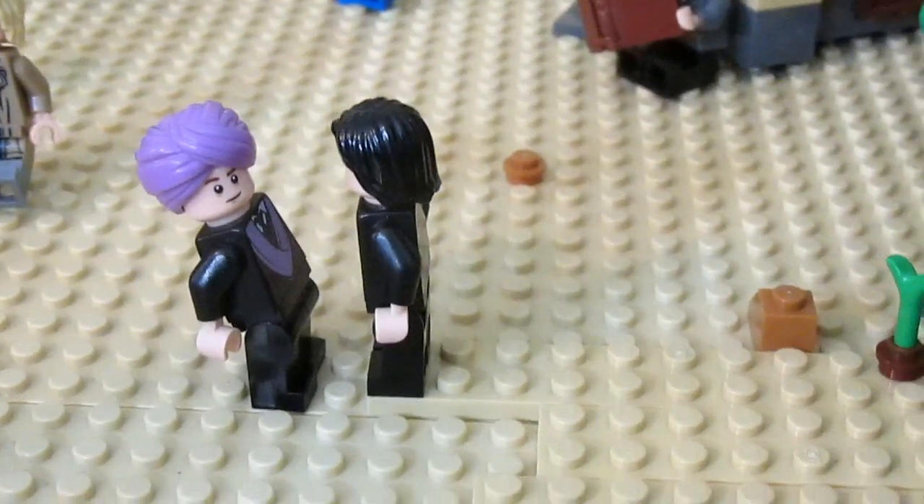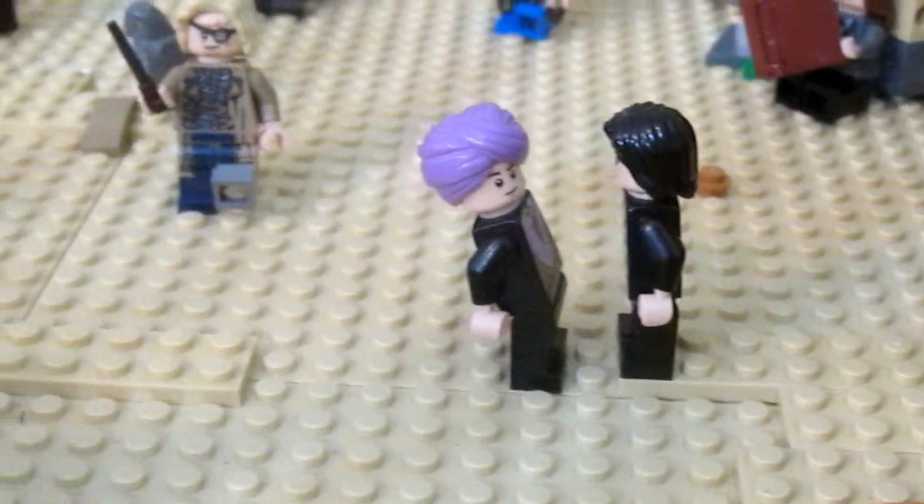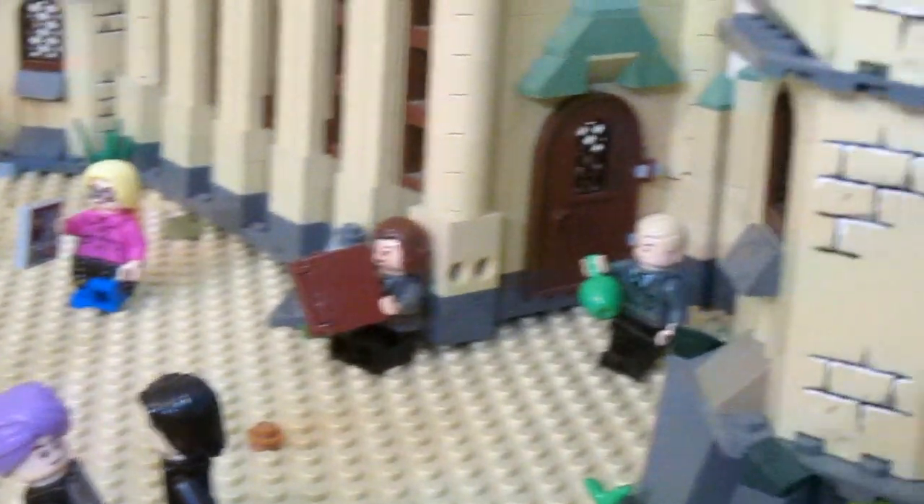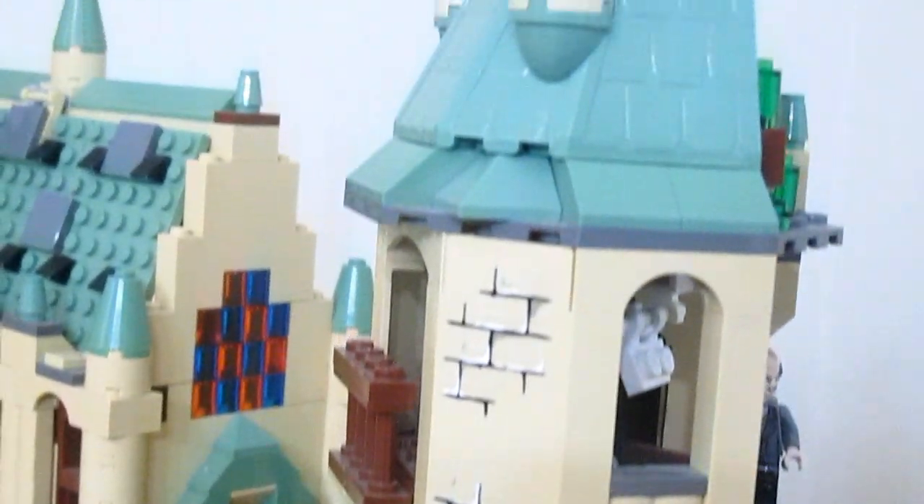Right here you can see Professor Snape is confronting Quirrell about something, and passing by is Mad-Eye Moody, who is on his way to his office in our next tower.